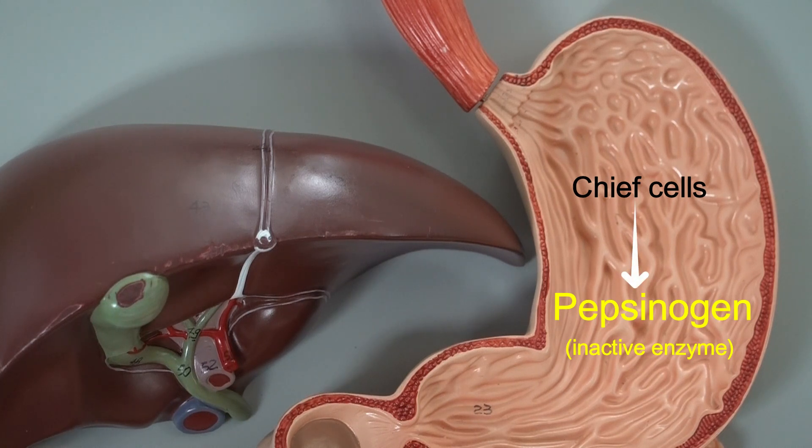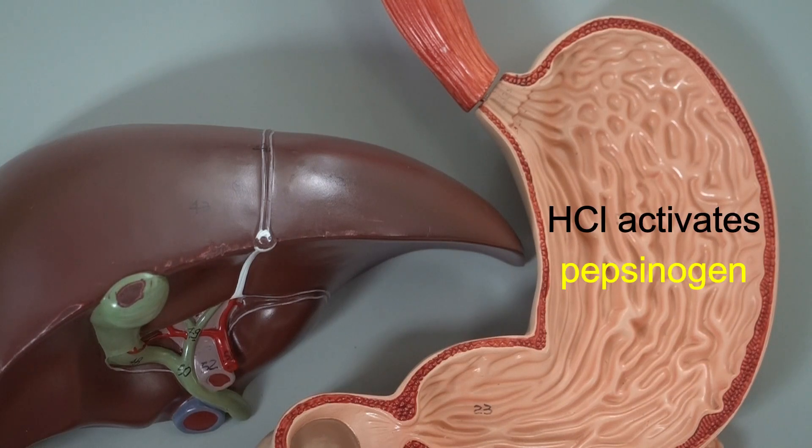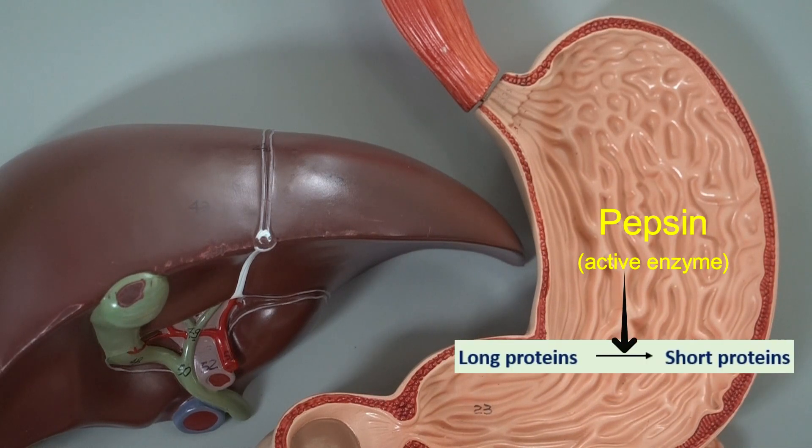Chief cells release an inactive enzyme named pepsinogen. Pepsinogen is inactive, meaning it is not going to break down anything until it becomes activated. After chief cells release pepsinogen into the lumen of the stomach, pepsinogen interacts with hydrochloric acid and becomes active. So we can say hydrochloric acid is the one that activates pepsinogen, and the active enzyme is called pepsin.